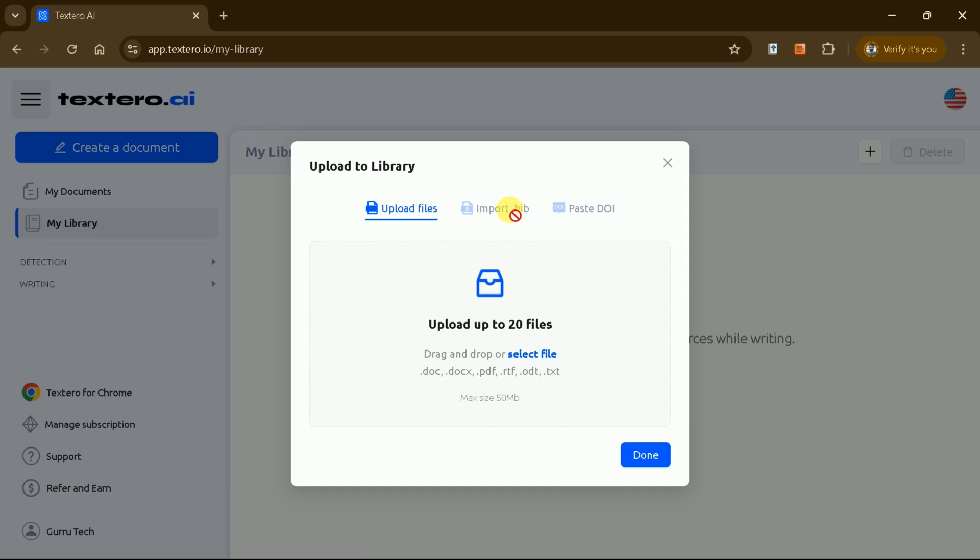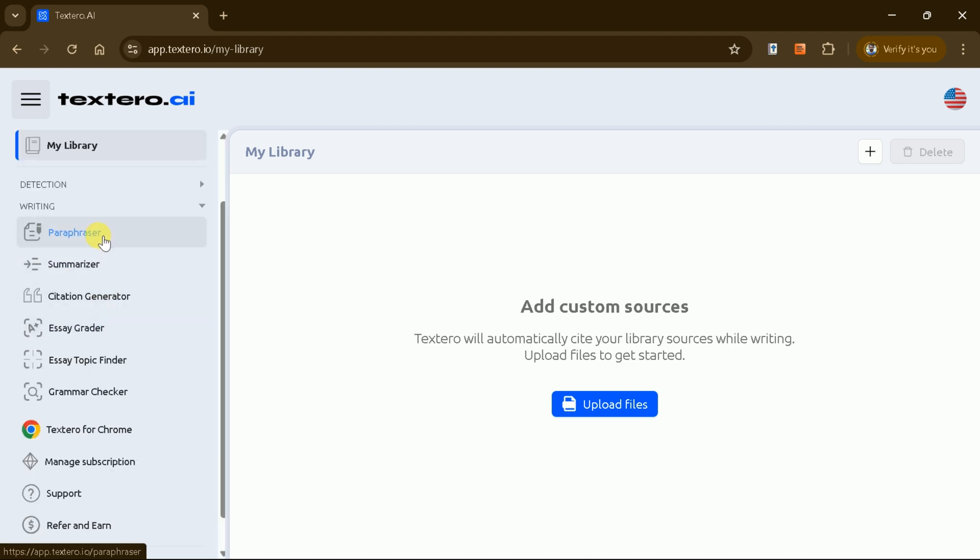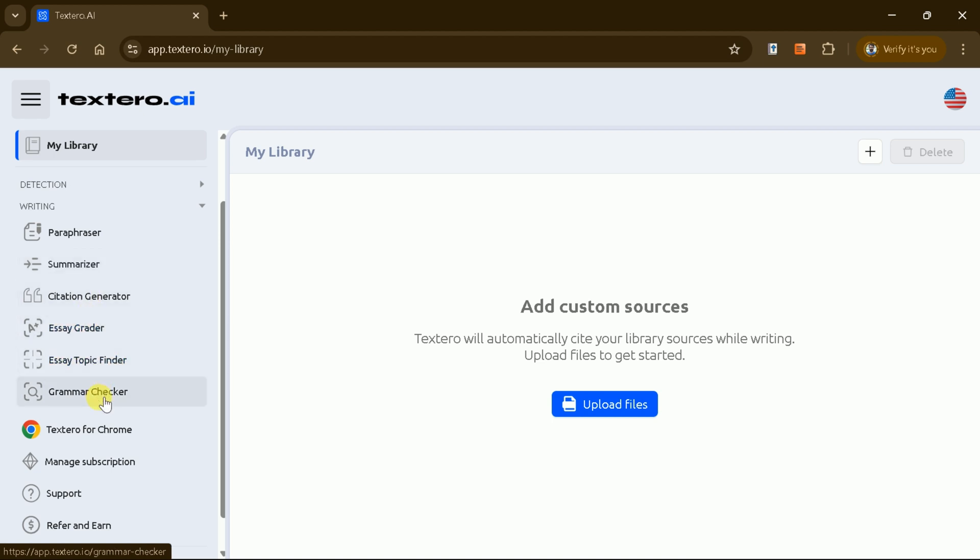Textero AI supports multiple file formats, including DOCX, PDF, and more. You can also upload bibliographies and DOI numbers for academic papers, making it easy to generate manuscripts. One of its key features is plagiarism detection, which includes AI content detection. Other tools include a paraphraser, summarizer, citation generator, and more. Let's explore these features one by one.